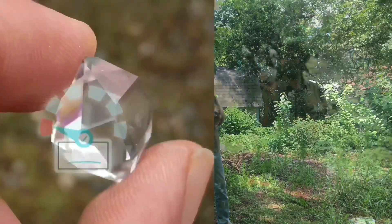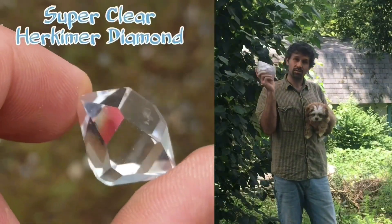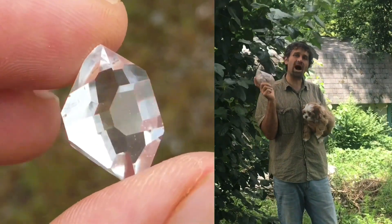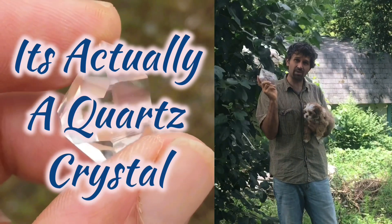They're super hard, so actually this is not a real diamond — but let's check it out and see why this is called a diamond.